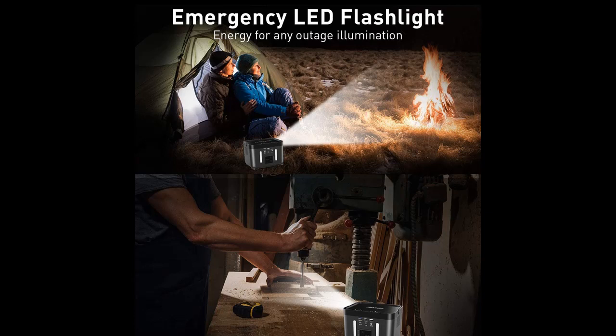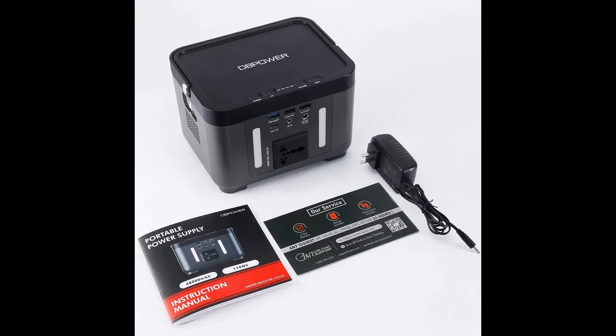The portable solar generator has a compact design of 7.16 × 5.39 × 5.04 inches and weighs only 4.41 pounds. It can store up to 178 watts of charge.